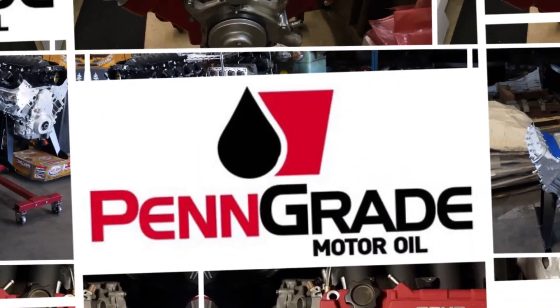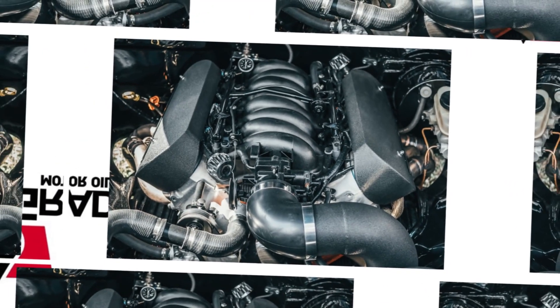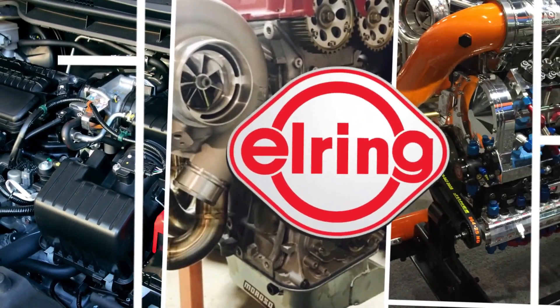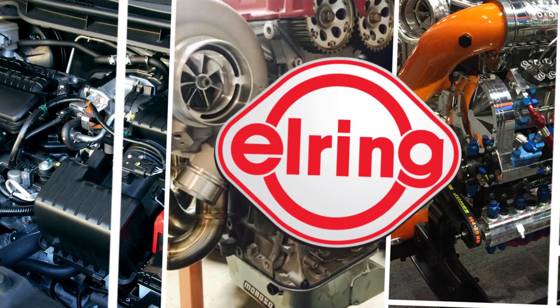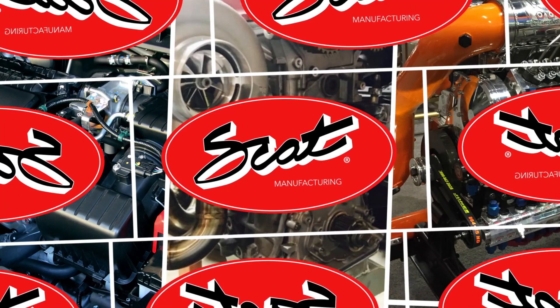Engine Builder's Engine of the Week is sponsored by Pengrade — precision, performance, always the original green oil. Also sponsored by L-Ring DOS Original — leading technology, leading service. And SCAT Crankshafts — everything for your LS engine.